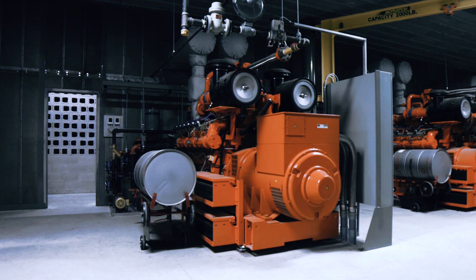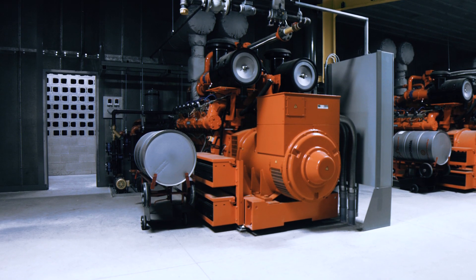Our Siemens engine business selects highly qualified local companies such as TNT, onboards them as business partners, and then supports them in the offerings of our portfolio of products to customers in their respective regions.